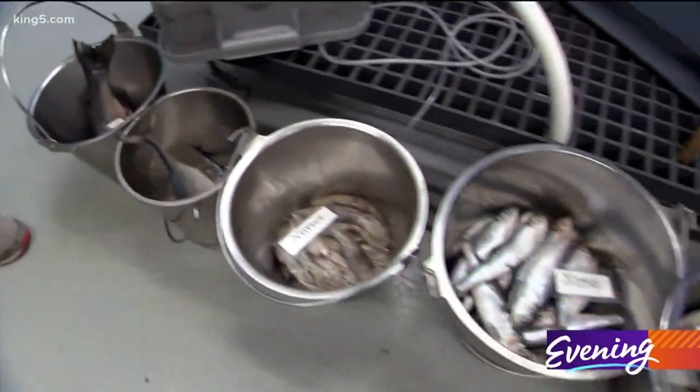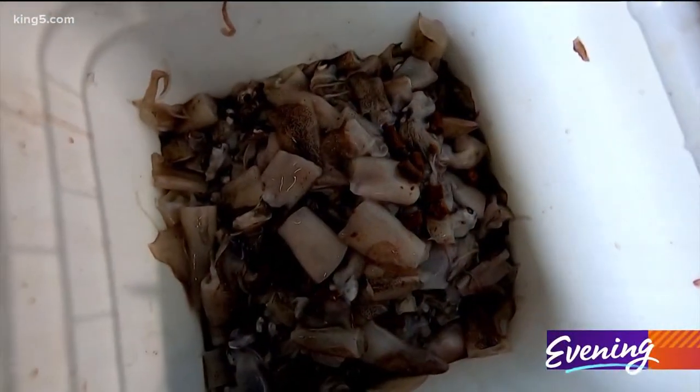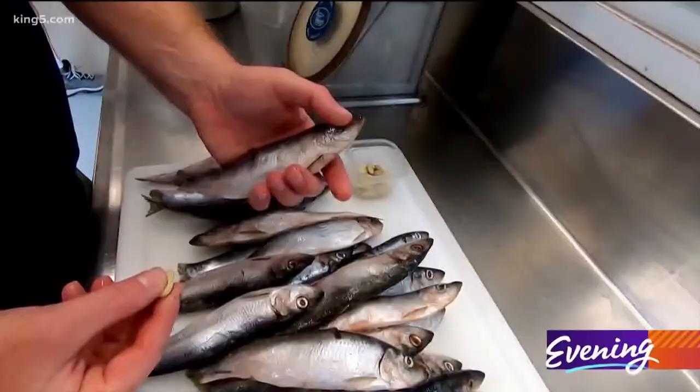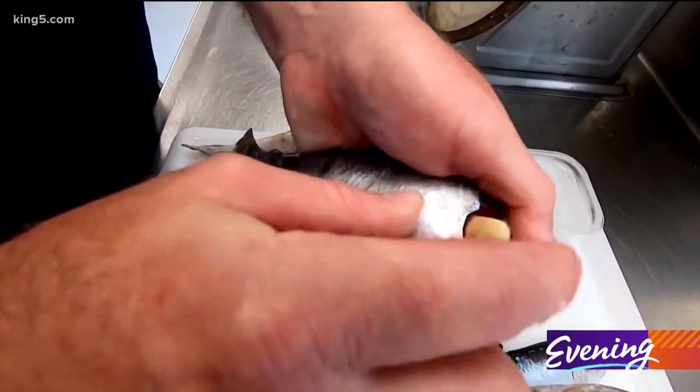All the seafood items that we use here at Point Defiance are sustainably harvested and restaurant quality seafood. They're also gonna be getting their vitamins and supplements that help keep them healthy and strong. So you take a pill, push the head back like that, and then push it right in.